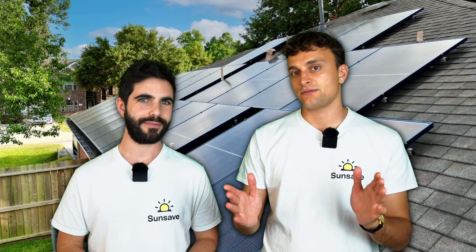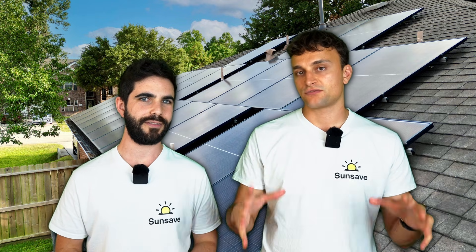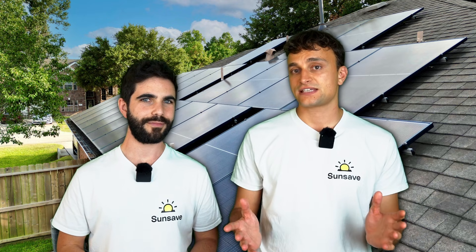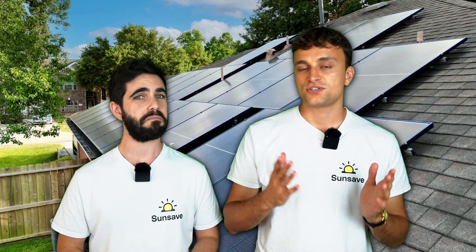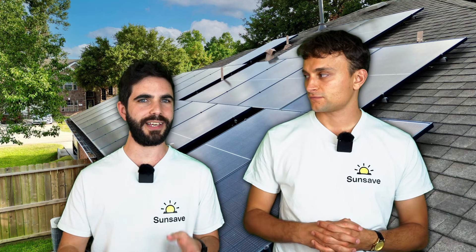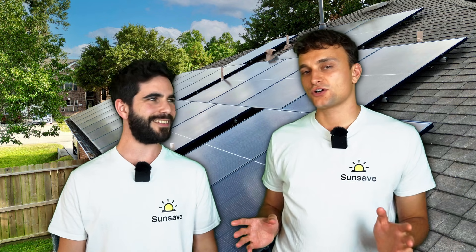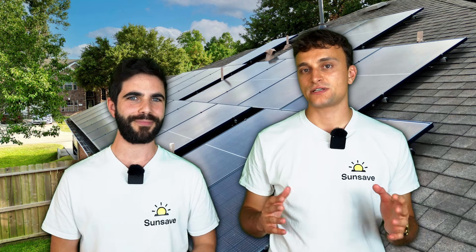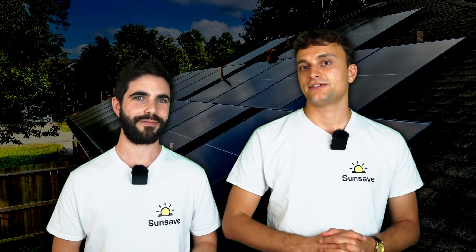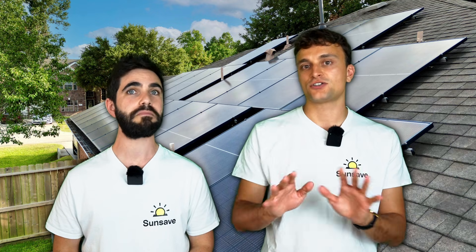That makes sense. Where did these come from? They've emerged recently with the growth of EVs, so people with an EV can charge their car overnight cheaply, but lots of these tariffs don't actually require you to have an EV, which is why solar and battery systems can benefit. You can automatically program your battery to import the cheap electricity overnight while you're asleep, and then use it throughout the day. The electricity produced by your panels will always be used first by your home — you can't change this with any system.